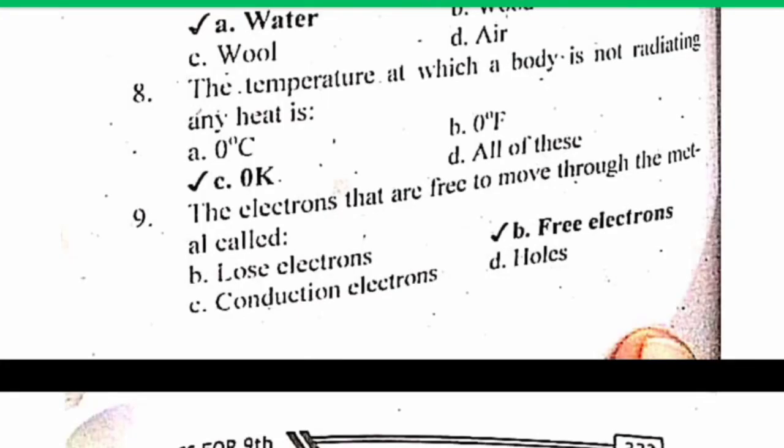MCQ number 8. The temperature at which a body is not radiating any heat is 0 Kelvin. 0 Kelvin is also called absolute zero temperature, or minus 273.15 degrees centigrade. A body is not radiating any heat at this point. So the correct answer is C: 0 Kelvin.